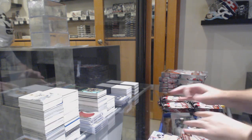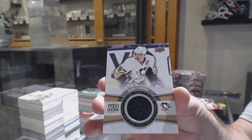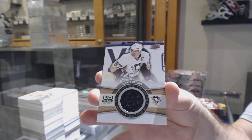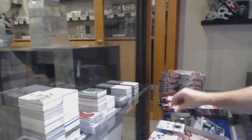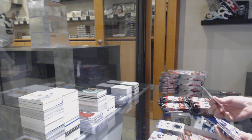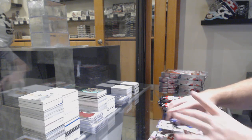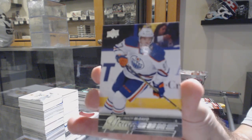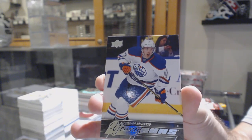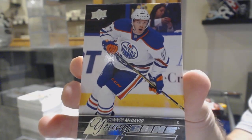That's not a bad start — base jersey, Sidney Crosby. If you're gonna get a jersey, Sidney Crosby is probably the best one to get. I don't know who else was in the set, but I didn't even save it to the end. I don't even have to say anything — that speaks for itself.